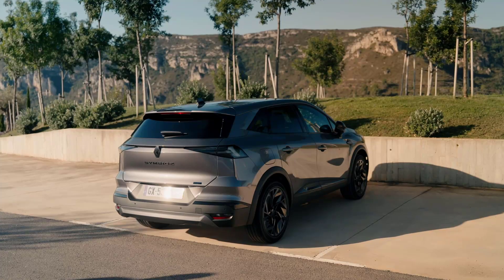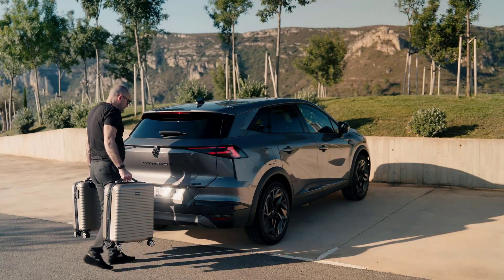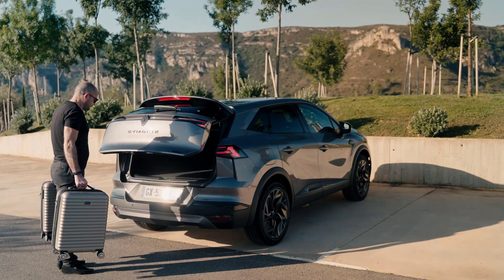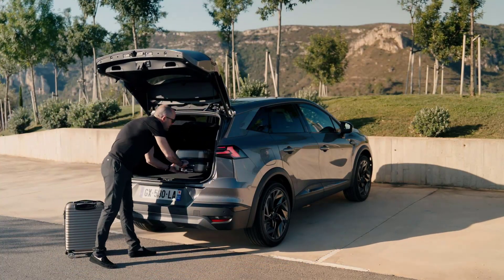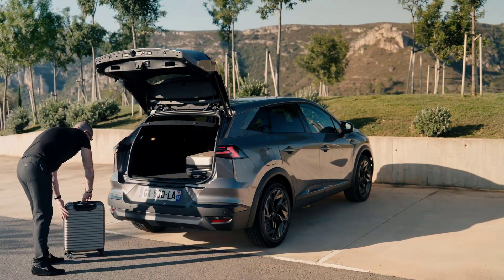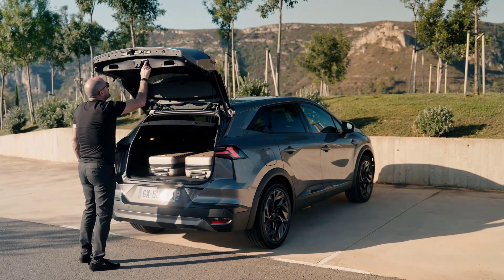The Symbiose went on sale in several European countries on May 22nd with the E-Tech Hybrid 145 powertrain, with first deliveries scheduled from early September 2024. The Evolution trim level and internal combustion engine versions will be available to order at a later date.